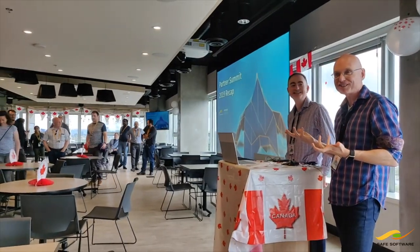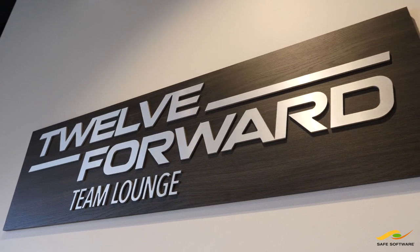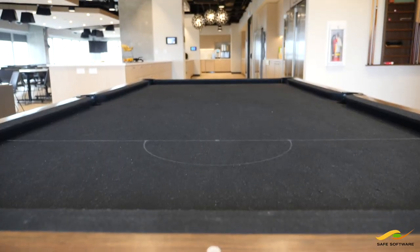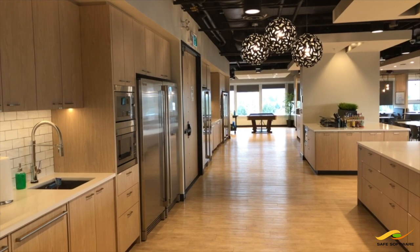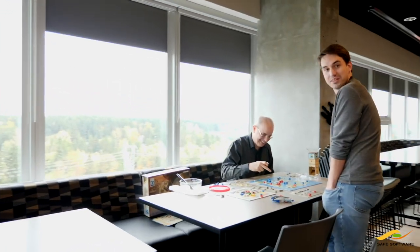So this is our lunch area and also where we have all our company-wide meetings. On the 12th floor we wanted to create a really special space for the team. They come up here and play games — there's Dungeons and Dragons on a regular basis. There's a video area where they can play video games, watch TV, watch movies. I wouldn't be surprised if the Canucks do a playoff run and there'll be a few games watched here.